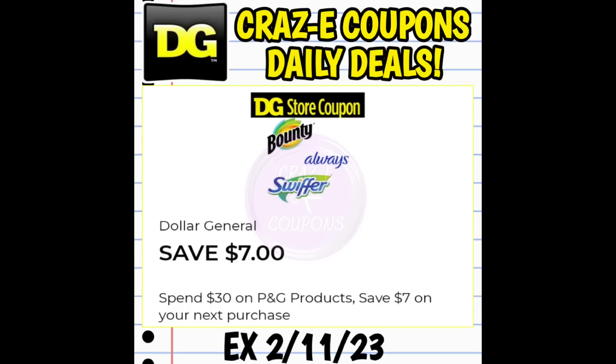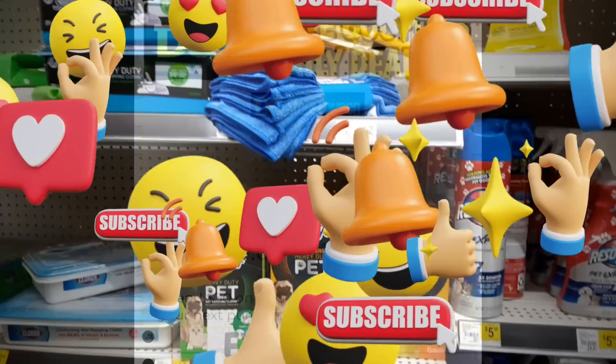Now typically in the past when we have received these threshold coupons on P&G products, we would have to spend the threshold amount after coupons have been applied. So for example, if we have the spend 30, we would have to spend $30 out of pocket and then receive back a $7 digital coupon on our DG accounts. However, these coupons are glitching, so let me show you all what I picked up at DG this morning and what happened.